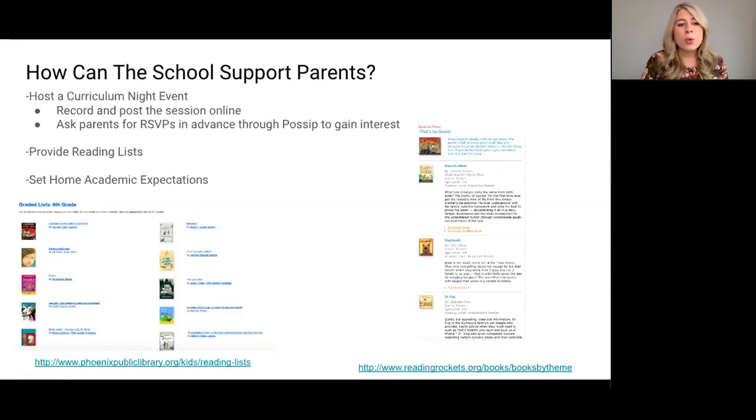Parents should also understand that it's okay if they don't know all of the content they need to help their child at the end of the event, but sending home helpful references and tip sheets during that curriculum night will be very helpful for parents at home.